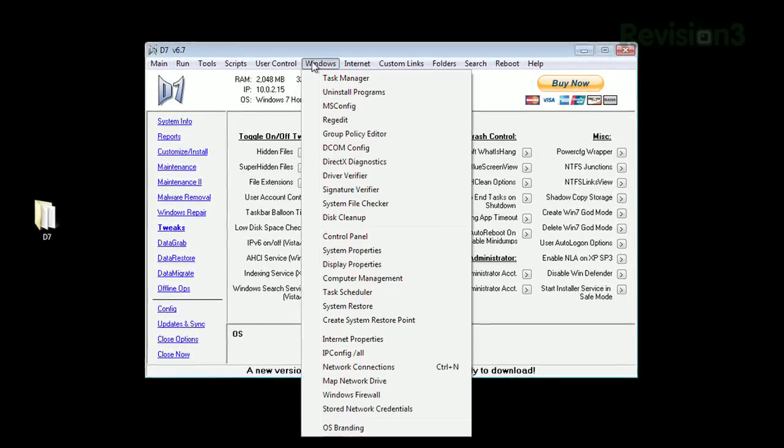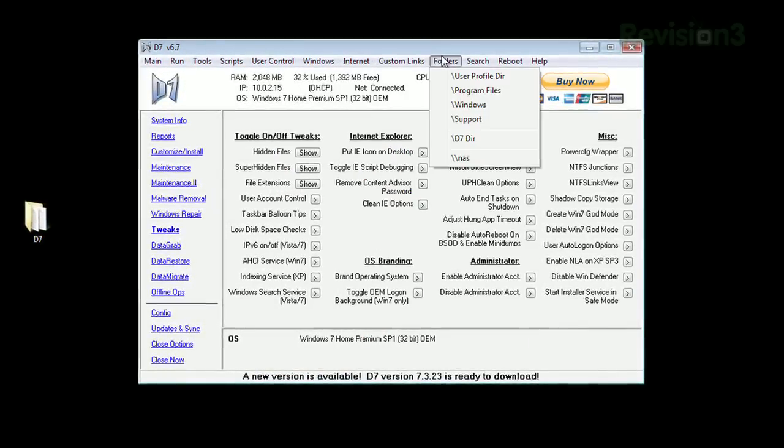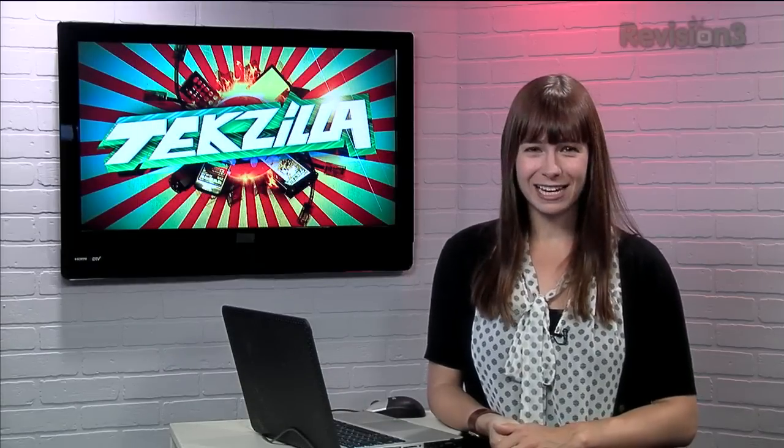Frankly, we could spend hours going over all the features, but I recommend you check it out and try it yourself. Your PC will thank you. Hat tip to makeuseof.com for the link.